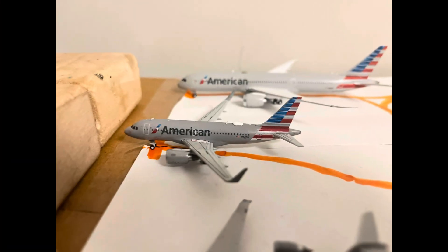Here we have American Airlines Airbus A319. He just came in from Dallas Fort Worth, and will be heading out to Chicago O'Hare.